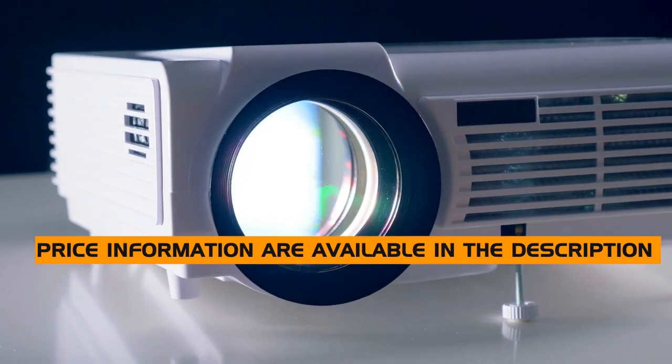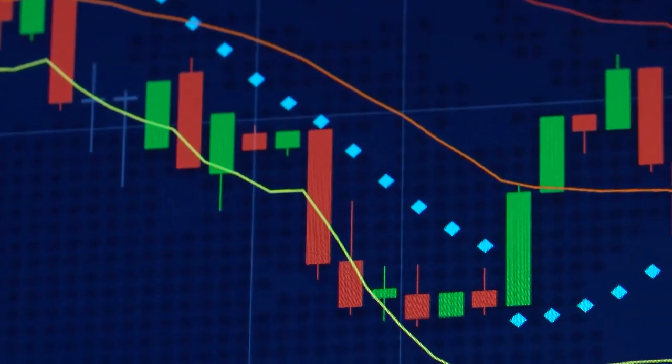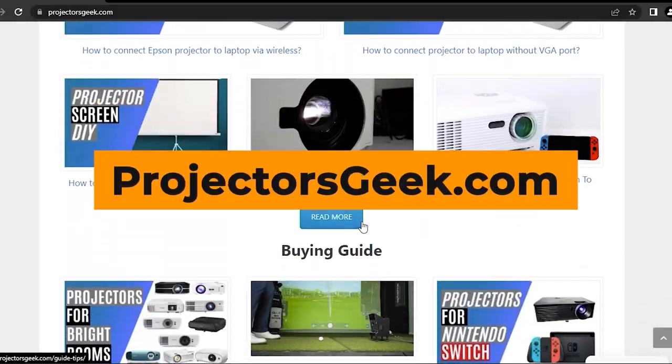Price information and all projectors mentioned in the video are available in the description. You can also find a more detailed analysis and reviews of the best projectors on our website, ProjectorsGeek.com.